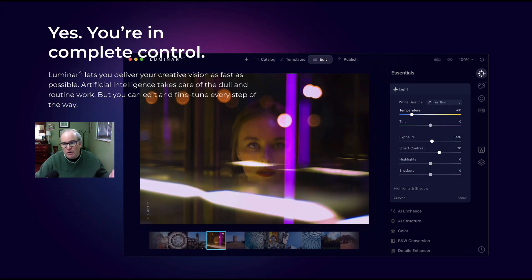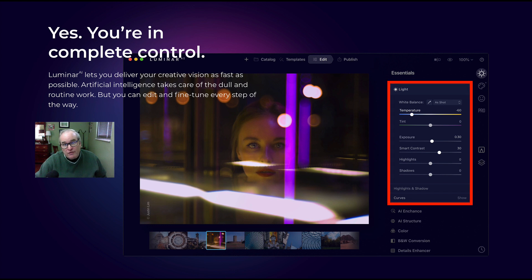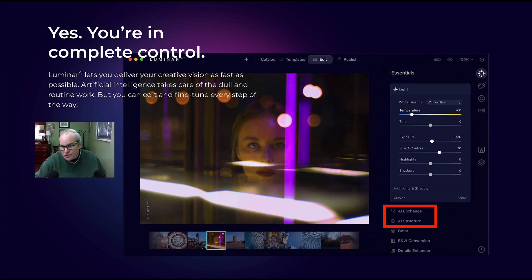Here's some more looks at what the interface is going to look like. You'll notice we have just the light tool here — that's not an artificial intelligence tool. We're going to see AI Enhance and AI Structure, which are your artificial intelligence tools. But if it doesn't say AI, it's just a regular tool. So you do have AI tools and regular tools there too — have no fear, you have total control.